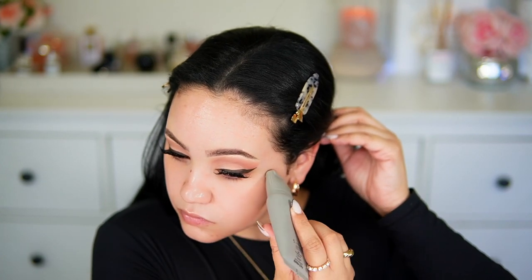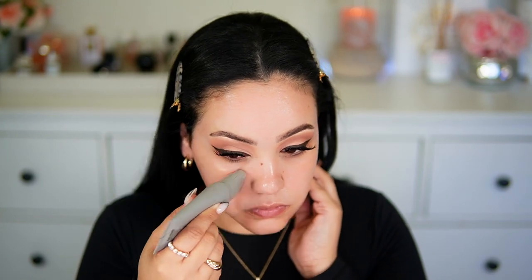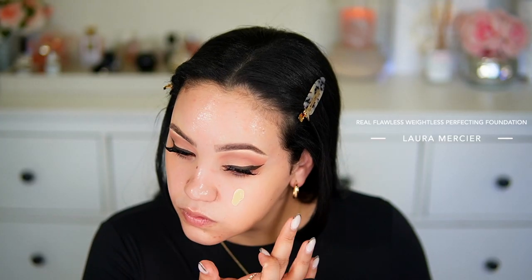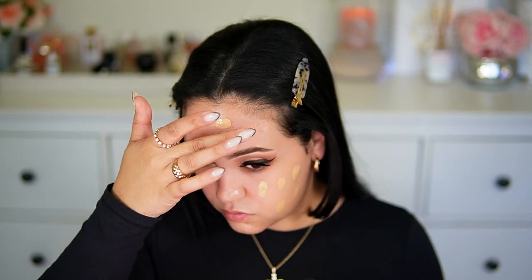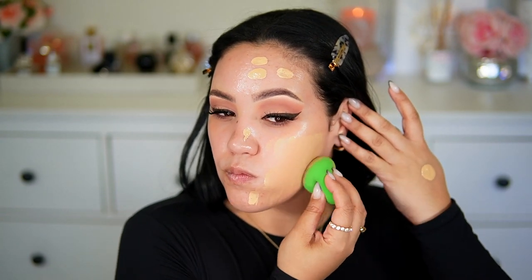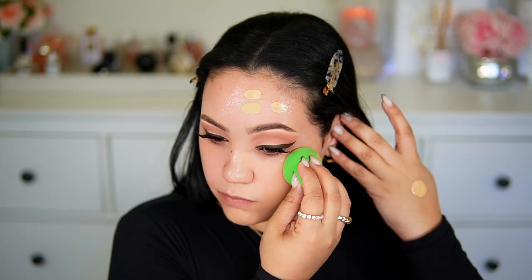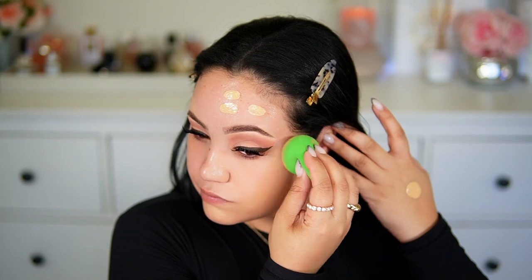Now moving on to the face. I'm priming the skin with the Refi Glow and Sculpt Glow Serum Primer — I'm focusing this month on using up products in my collection to see what works for me. This primer is so moisturizing, not thick or sticky, it just hydrates your skin and gets it ready for foundation. Today's foundation is the new Laura Mercier Real Flawless Weightless Perfecting Foundation. I've been really liking it — it gives the skin a very nice glowy look, hides any unevenness, looks like real healthy skin, doesn't feel heavy, and feels comfortable.